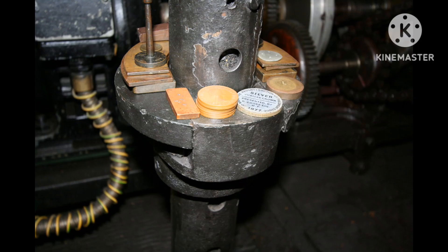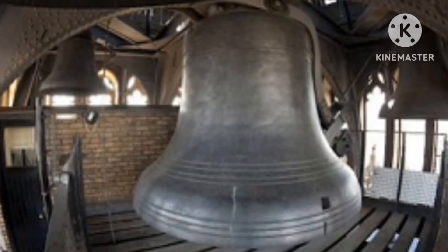Now if we take a look here, we can see a pendulum. You could see pennies — if you remove one, that slows the clock down, but if you add one, that speeds the clock up. But just don't do that. And now, the moment you've all been waiting for — the belfry.